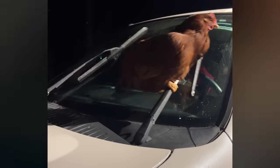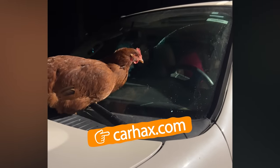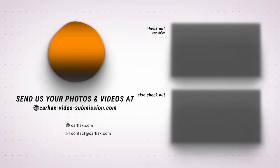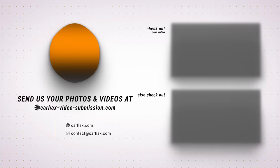And that's it for today's video. I hope you all enjoyed it. Don't forget to send us your photos and videos for a chance to be featured in our next one. Thanks for watching and see you guys next time — bye!